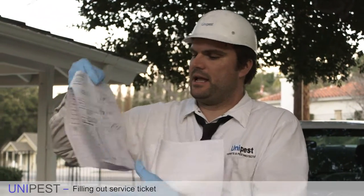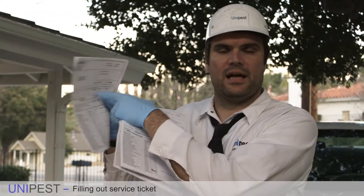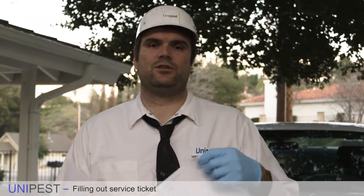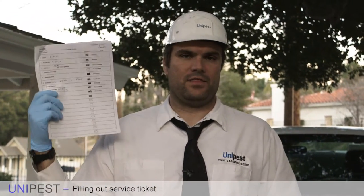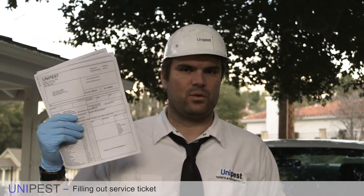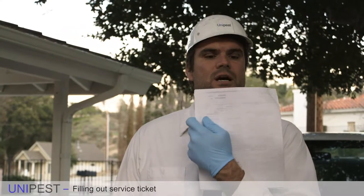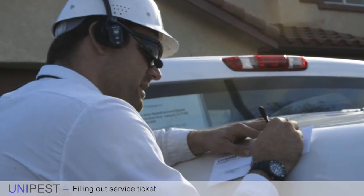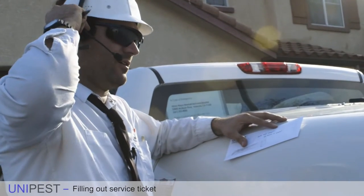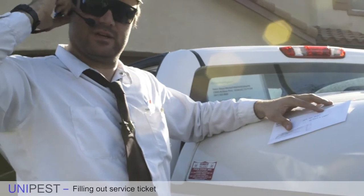Each service ticket in the stapled company packet should be completely filled out after each service. Then you fill out the customer version — the copy left on the door inside a nice envelope with a pleasant note. When you leave the office every day, you should have two exactly equal stacks: the company copy that comes back to the office with the route cover sheet, and the stack of invoices and service tickets for the customers that you use up during the day. Every time I do a house, I write a positive note — 'Happy New Year' or 'Have a good weekend' — because it generates a much better relationship with the customer. It's a lot harder to fire a friend than an unknown person.